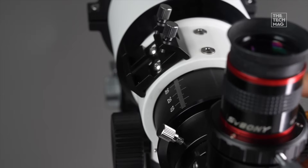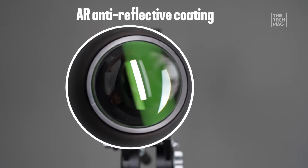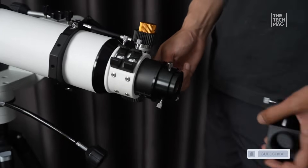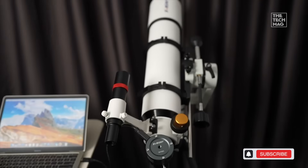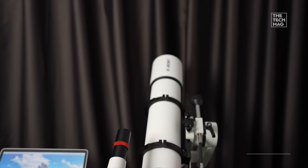It's an OTA, meaning you'll need a robust tripod or mount, which is great because it lets you build your ideal setup piece by piece. For the adult beginner who's serious about image quality, this refractor is pure optical joy.